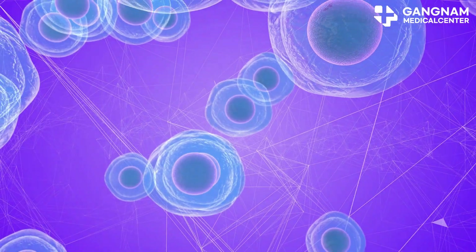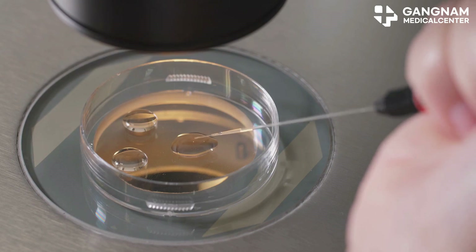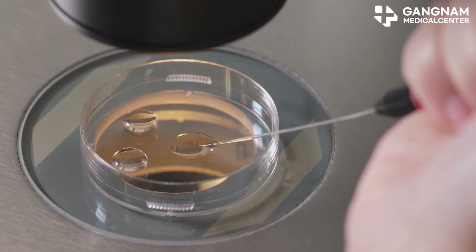On the flip side, even a smaller group of highly active healthy stem cells can work wonders. They settle into damaged areas, multiply, and really drive that regeneration you're hoping for.